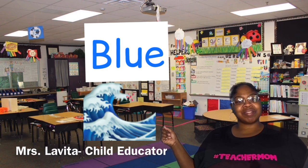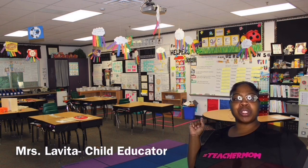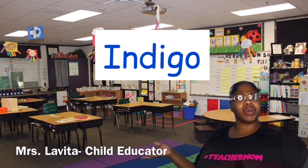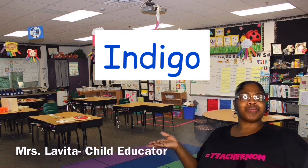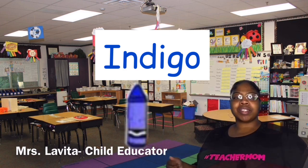Now let's do blue. Can you find something blue? How about the sky, the ocean, blueberries — fantastic! Now let's do I for indigo. Indigo is a bluish color, so let's say jeans are indigo, crayons. Nice work!